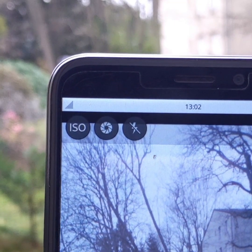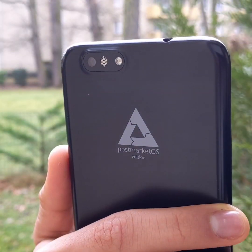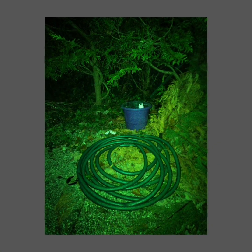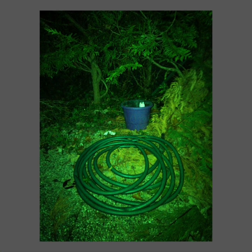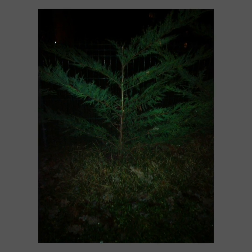Another notable point is the appearance of the flash option, which will allow you to take better photos in low light, provided that your subject is neither too far nor too close. Note that photos taken with the flash tend to look green, but this is relatively normal given that this is a recently added option in Megapixels.